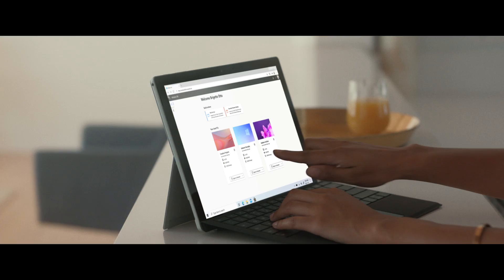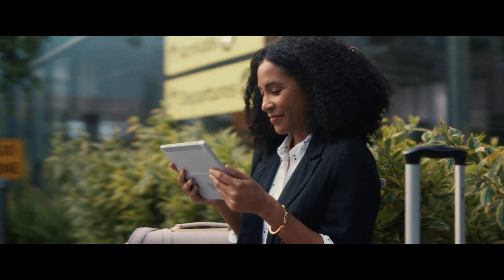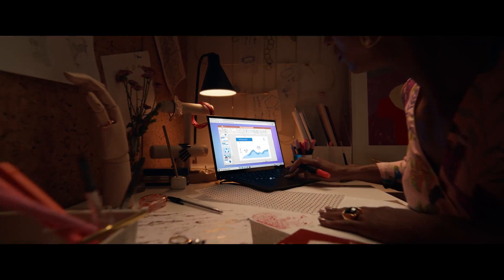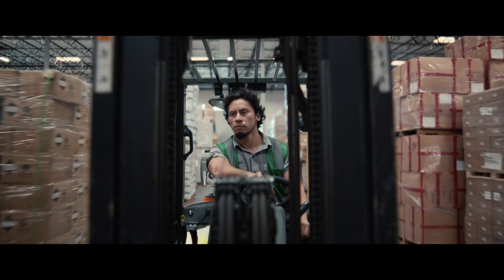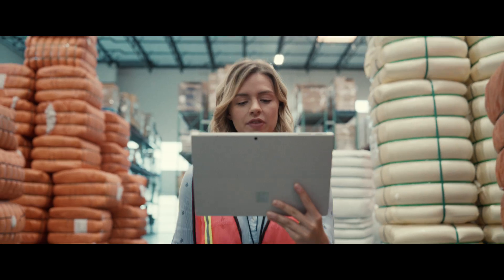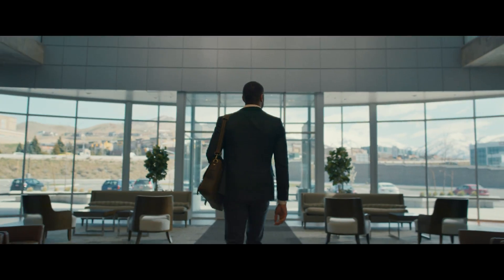Hybrid work is here. With Windows in the cloud, embrace flexibility in how, when, and where you work. Streaming your personalized Windows experience from the Microsoft cloud, your cloud PC is always current, so pick up where you left off. All your apps, content, and settings — ready wherever your work takes you.